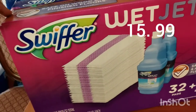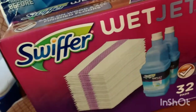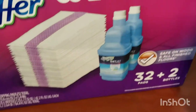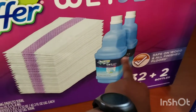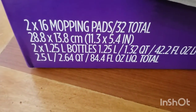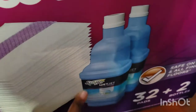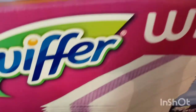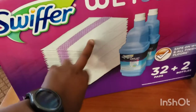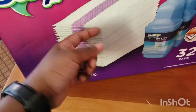I also got this from Costco instead of Sam's because they're both $19 and something regular price, but Costco had it on sale this month — $4 off — so I got it for $15 and something. That's the Swiffer Wet Jet, and you get two of these: two bottles, 16 mopping pads, and two 1.25-liter bottles of the cleaning solution. I've been looking at the reusable pads from Amazon.